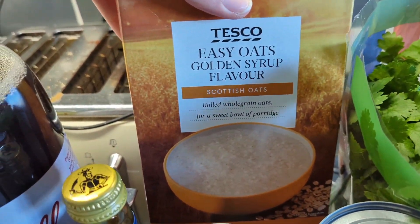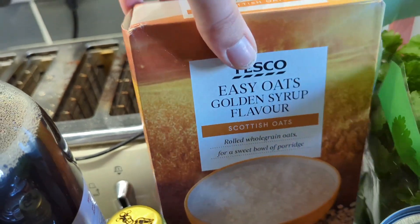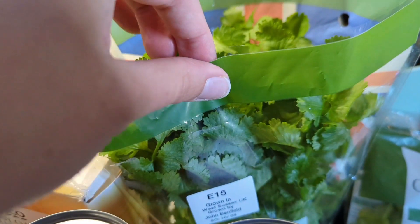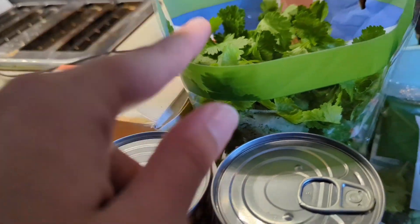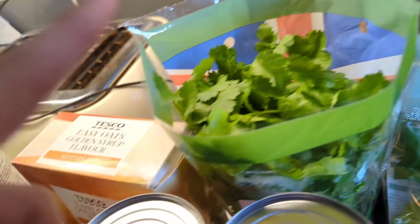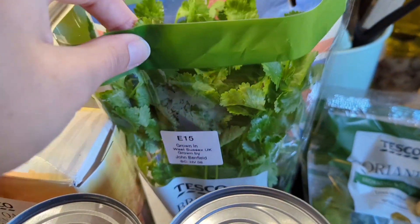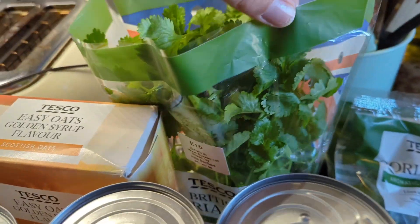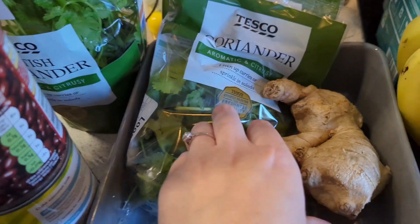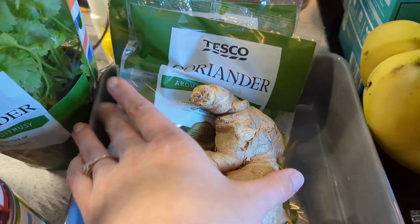Back here I grabbed some easy oats — golden syrup flavoured porridge sachets, Tesco ones, £1.20 to try. And also a fresh coriander plant because I want to try and keep it growing. I did grab two single packets for the meals, but I might put it outside as I've got a herb plant out there already. And I got a block of ginger as well.